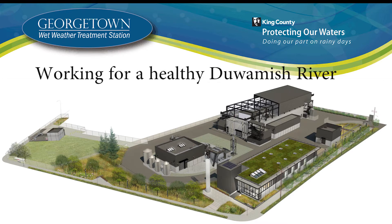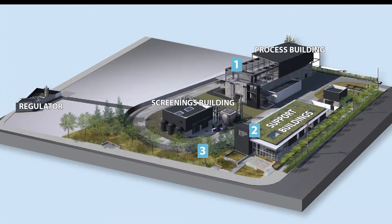The Georgetown Wet Weather Treatment Station is being built right in the heart of Georgetown. This treatment station will collect and clean up to 70 million gallons per day of wastewater and stormwater that would have spilled into the Duwamish River in heavy rains.